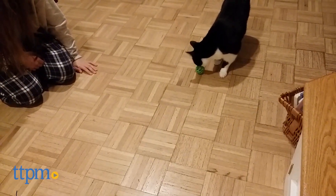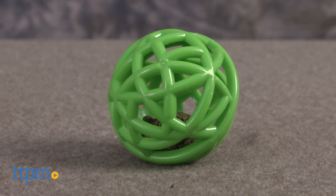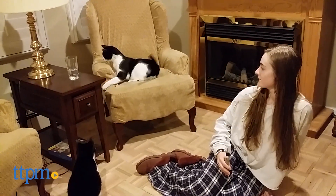Give your cat the fun of natural catnip without the mess. Hi, I'm Mallory from TTPM with the Smarty Cat Catnip Chase from WorldWise. This cat toy is a plastic open weave ball containing two compressed lumps of catnip. The catnip is made without pesticides or chemicals.